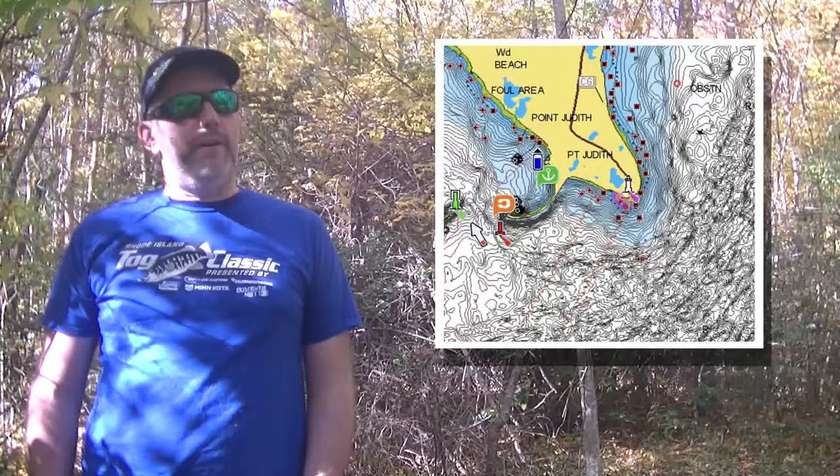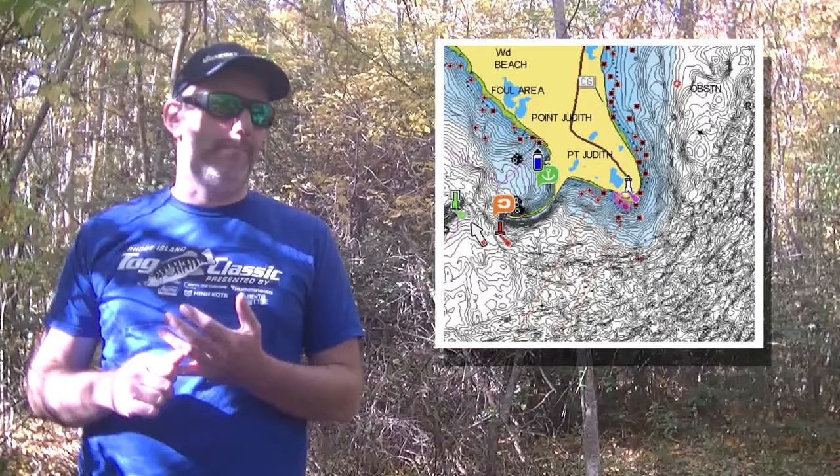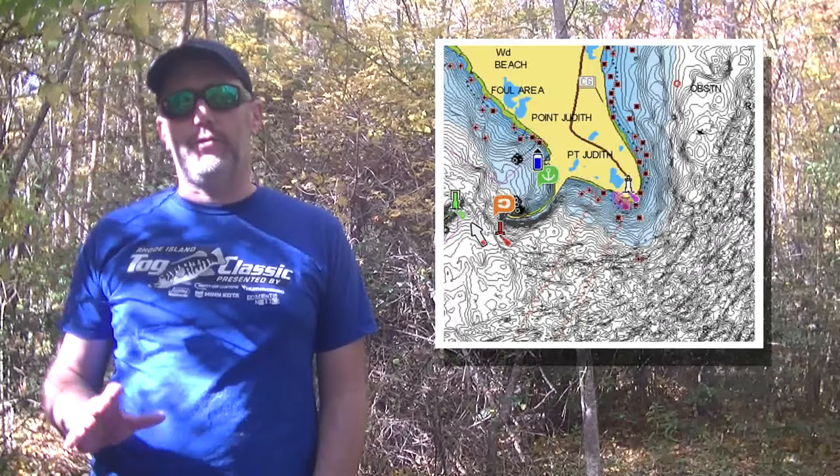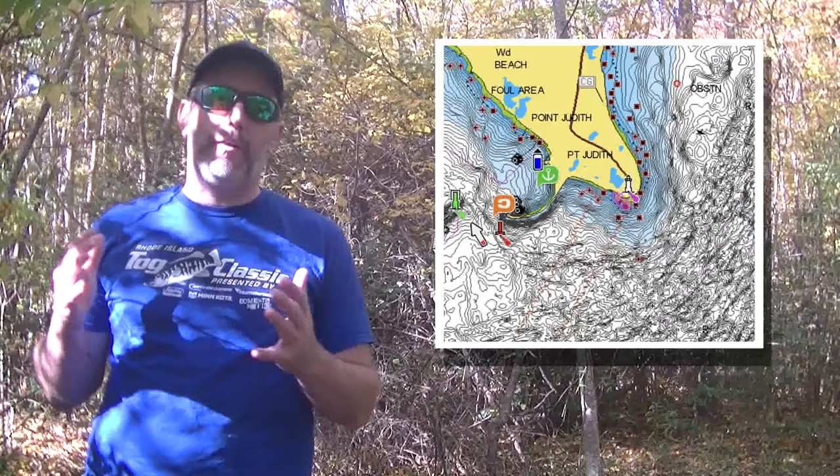Moving over to the Point Judith area, there are still some albies and lots of tog there. Point Judith itself with that big corner is a good spot for migrating fish — whether it's migrating baitfish, albies, or striped bass, that area is always a good spot to look at this time of year. You're trying to catch schools as they migrate by and you get a good chance of tying into something really nice there.